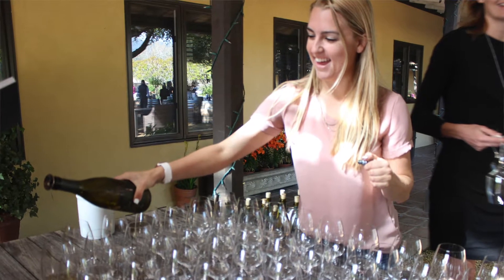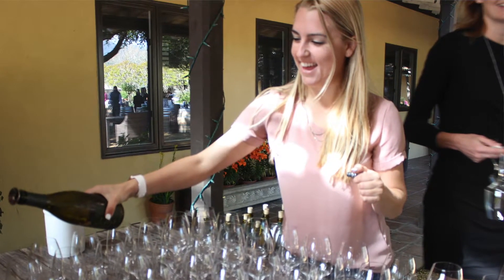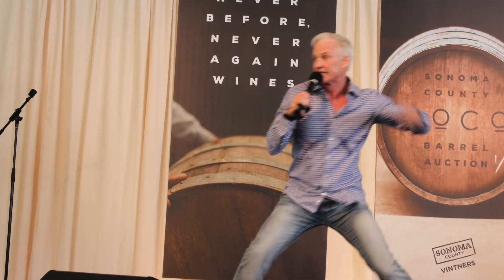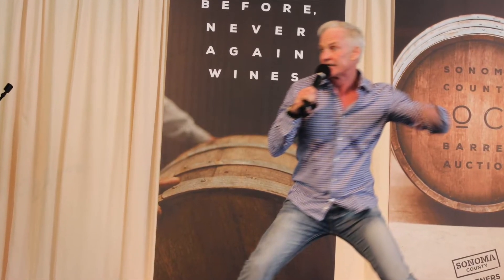This is Joel Peterson, and you are about to experience the Sonoma County Barrel Auction, which has got some of the most unique and special wines in the entire world, from a group of winemakers who are totally talented.